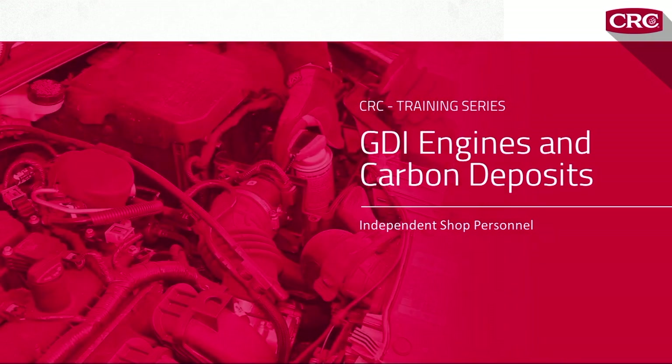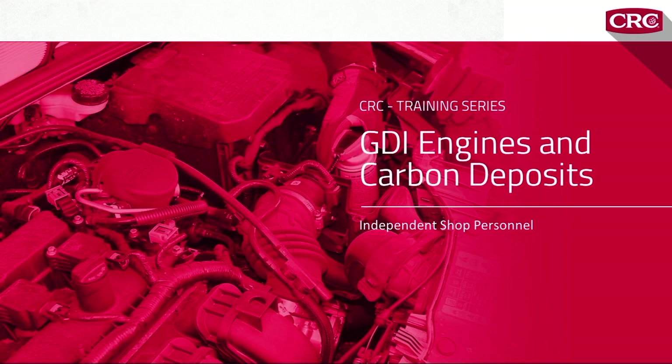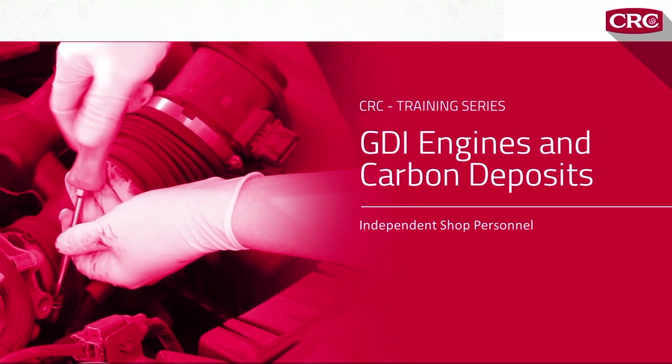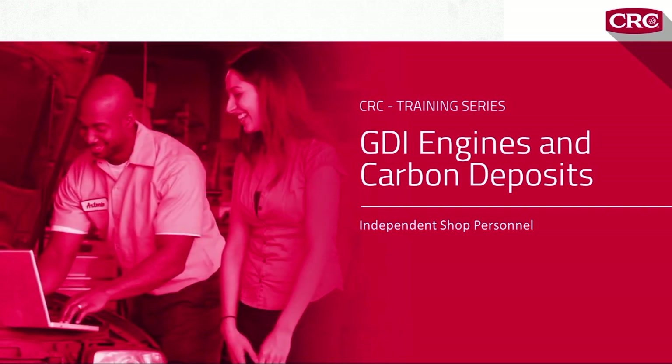We created this program to help you better serve your customers with gasoline direct injection engines. GDI engines have a problem that can seriously hurt your customers' vehicle performance and fuel economy, but the solution is fast and easy for you and it's affordable for them. To go through the program, use the navigation buttons at the bottom right and watch for a couple of quick quizzes along the way.